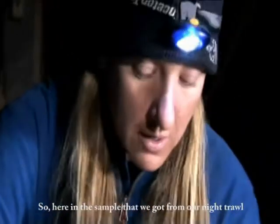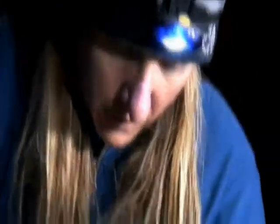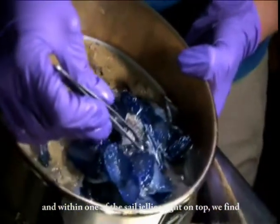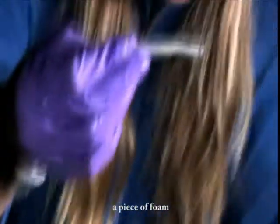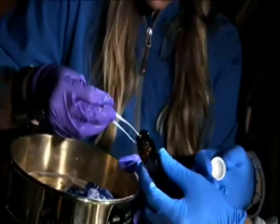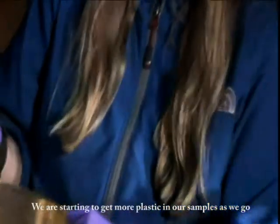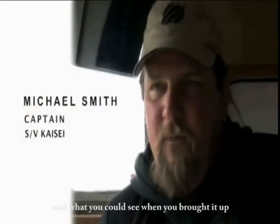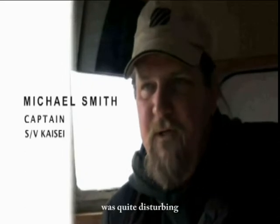Here in the sample that we got from our night trawl, we're seeing lots of sail jellies. Within one of the sail jellies, right on top, we found a piece of foam. We're starting to get more plastic in our samples as we go. What you couldn't see from the boat and what you could see when they brought it up was very disturbing.